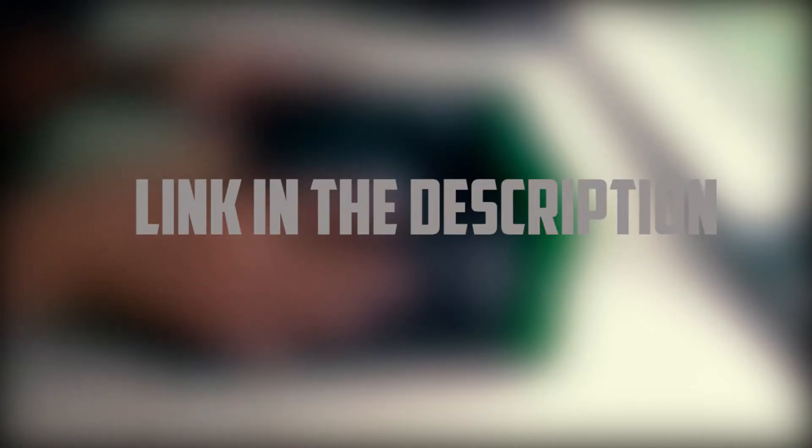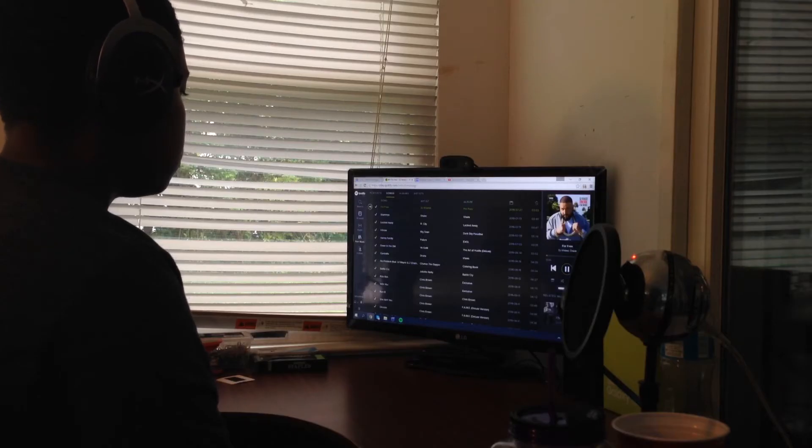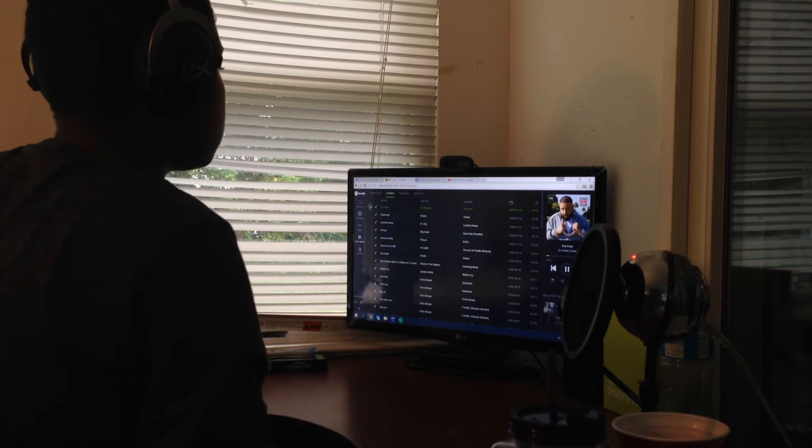If you haven't already seen the unboxing video, there'll be an annotation at the top corner of this video and a link in the description. The audio quality is superb, with no distortion even at full volume. The lows, mids, and highs are phenomenal, which has become apparent to me this last week.